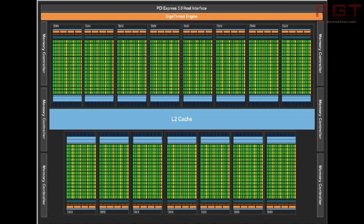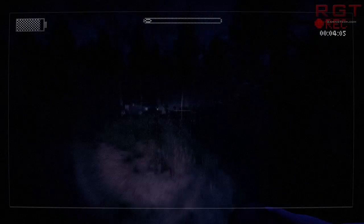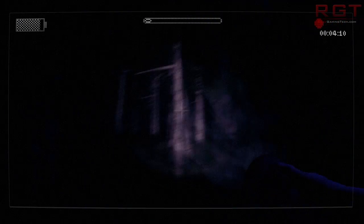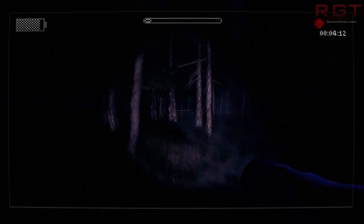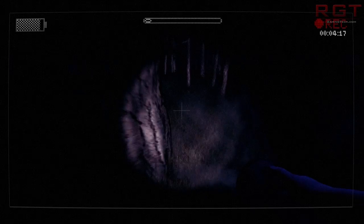The Tesla boards have 15 SMX units with 192 CUDA cores each, for a total of 2880 processor cores. Before you start drooling at the idea of having that in your home system, it's unlikely you'll see quite that level of performance. NVIDIA's bosses have said these are likely ones that didn't quite make the bin for the Tesla boards — in other words, ones that may have some sort of manufacturing defect, with faulty or disabled SMX units.